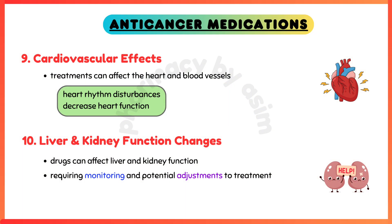Cardiovascular effects — some treatments can affect the heart and blood vessels, leading to conditions such as heart rhythm disturbances or decreased heart function. Liver and kidney function changes — anti-cancer drugs can affect liver and kidney function, which may require monitoring and potential adjustments to treatment.